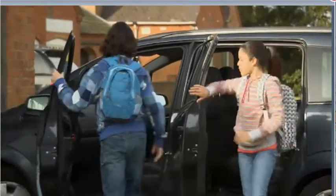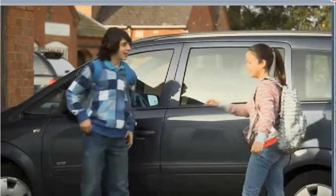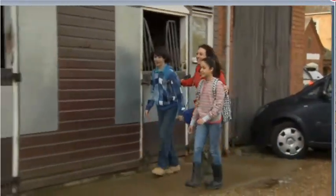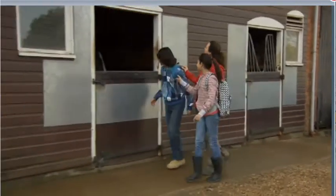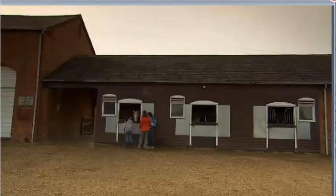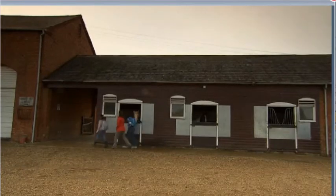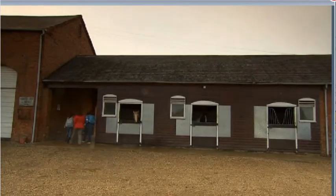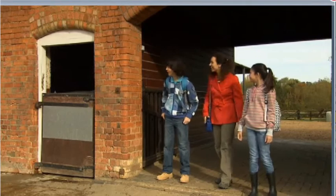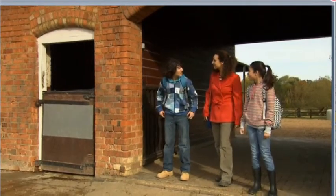It's Saturday, and today Gina, Mum and I are at a riding school. We're visiting our friend Stacey. Stacey loves horses, and she works at the riding school at weekends. What a great place! Let's go and find Stacey.